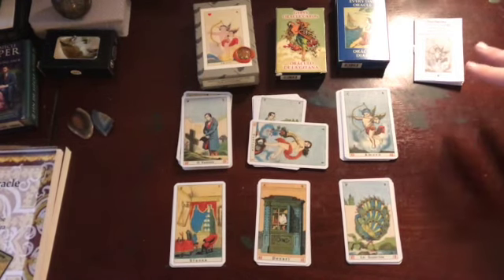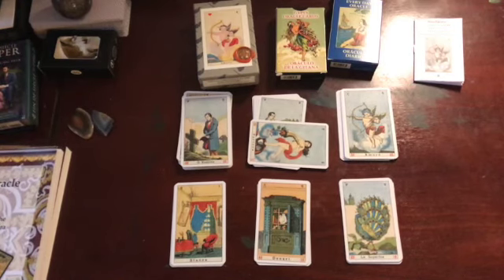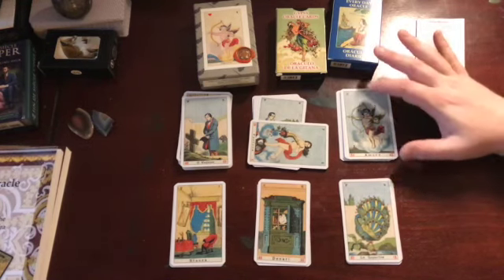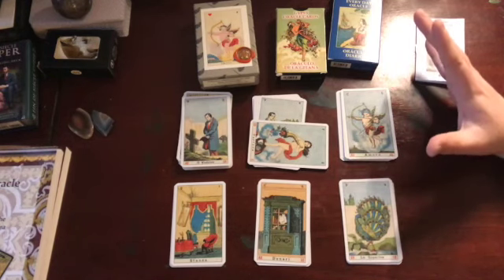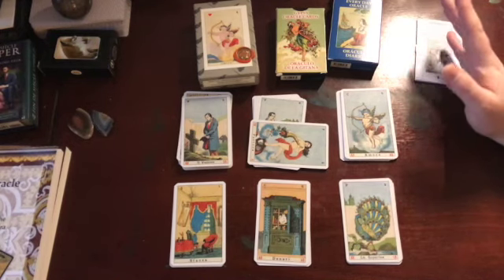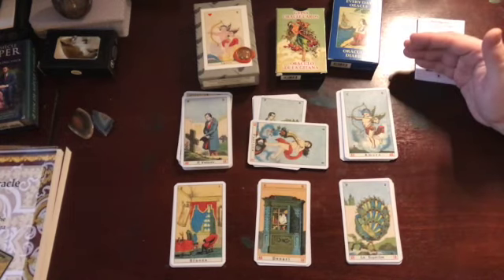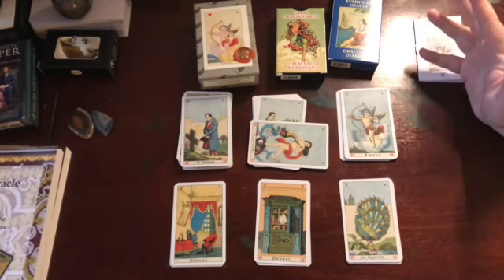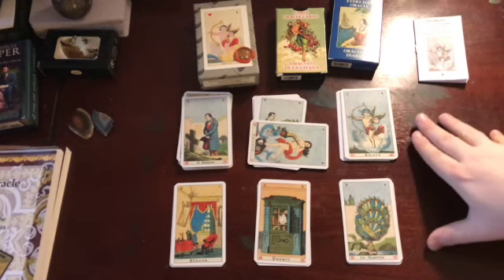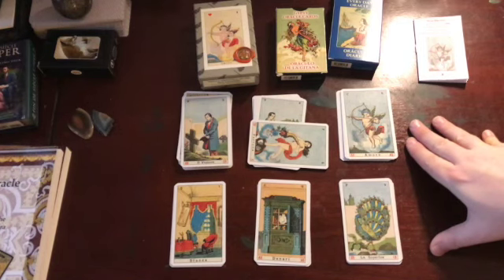The deck has no real structure in terms of numbered sequence. In the Italian versions, there are playing card correspondences. The Everyday Oracle is a bit more difficult because you need to know the Italian names for the suits — it's the first letter of the suit rather than a symbol. The Il Minigello version has the actual playing card symbol on it, though it's more expensive. Since I'm not a reader of playing cards, that's not super helpful to me, and it may not be helpful to you if your system doesn't match up.